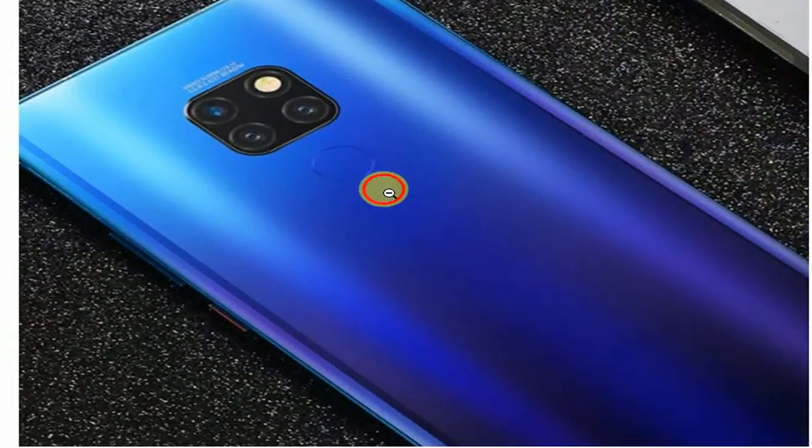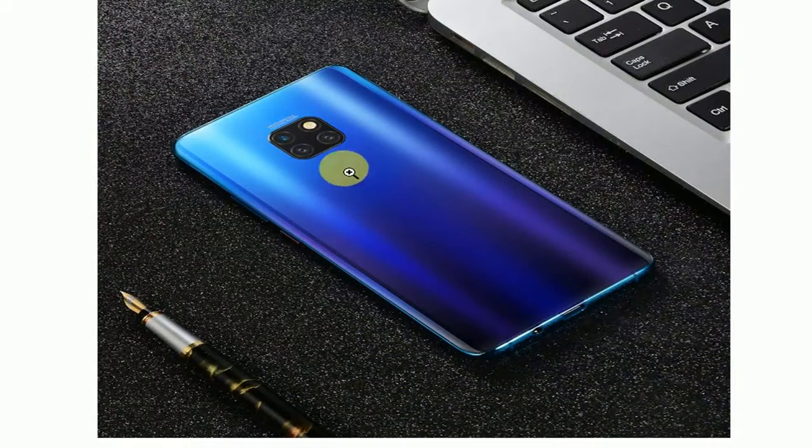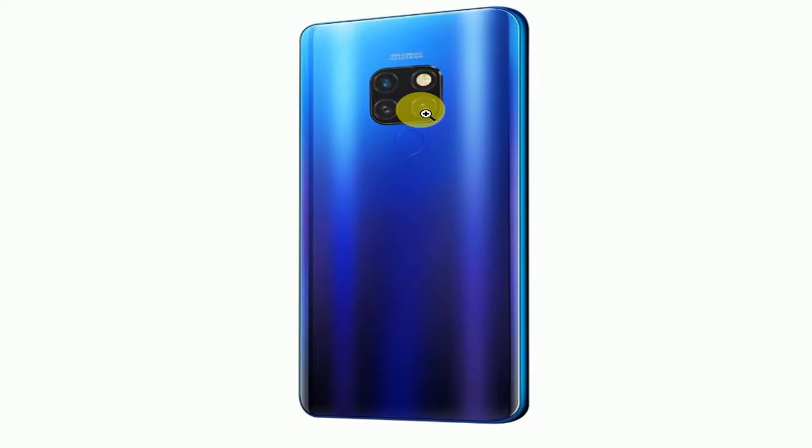The 3,000 mAh battery provides up to one day of screen time on a single charge, with an ultra power saving mode to extend your charge even longer, keeping you connected when you need it most. The non-removable rechargeable battery supports Google Play. This ultra-thin Android unlocked phone also features a fingerprint sensor.